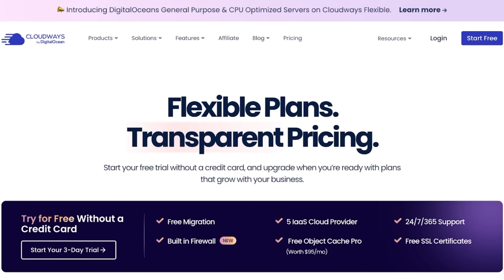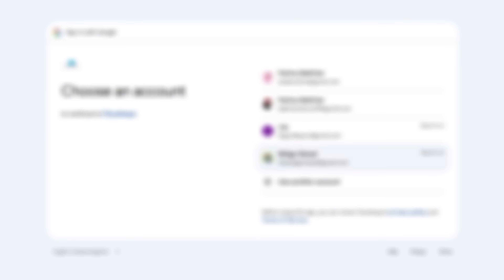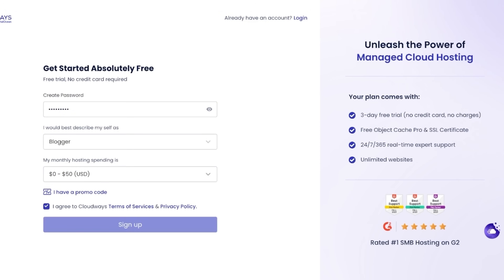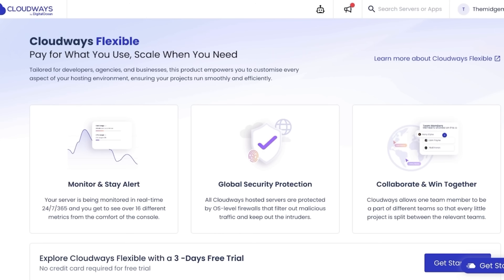For your account setup, you proceed to describe your business, add your monthly spending, agree to Cloudways' terms of service, and then you get a three-day free trial with no credit card required — no charges, free object cache pro, as well as SSL certification. After registration, you verify your phone number to proceed.